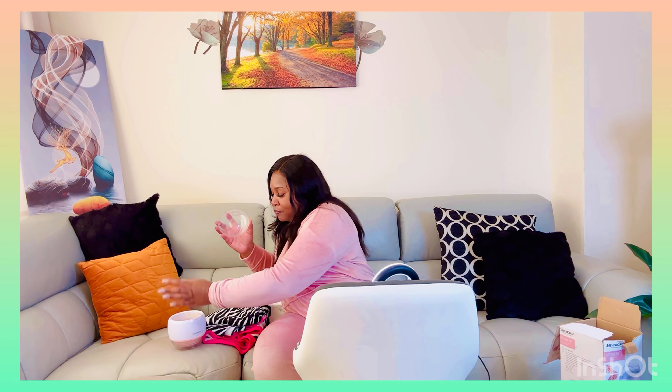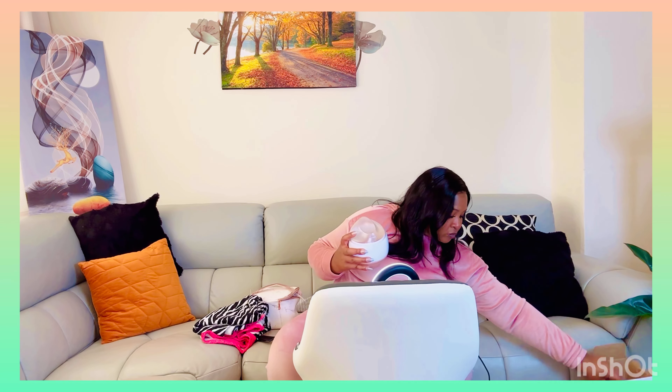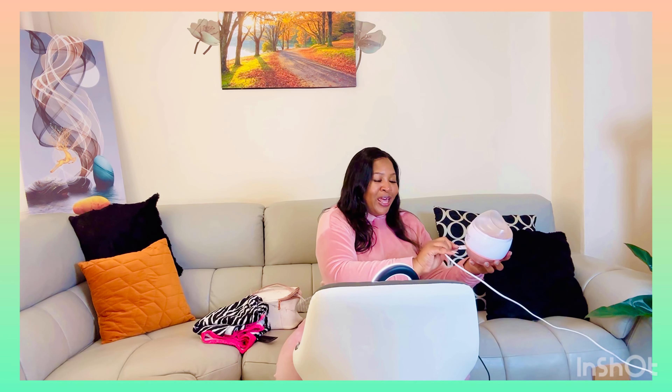I'm going to show you what the waxing kit looks like. This is the jar itself — you get a jar, and it's one you need to plug in. This is the jar you use to heat up the wax. You actually get the wax in the kit as well. The wax comes in little bars like this. Each time you do the waxing, you pop one bar in the heating pot.